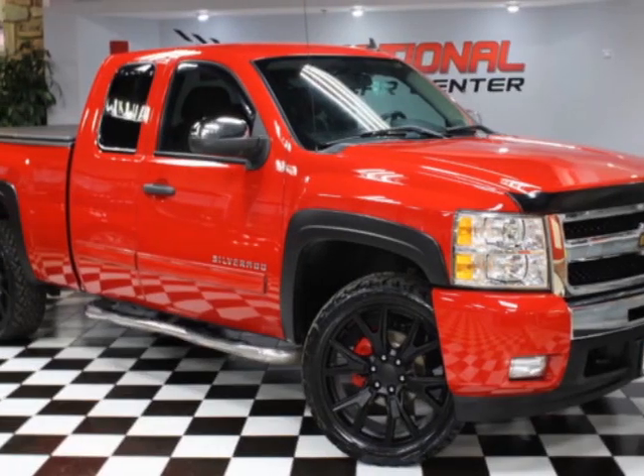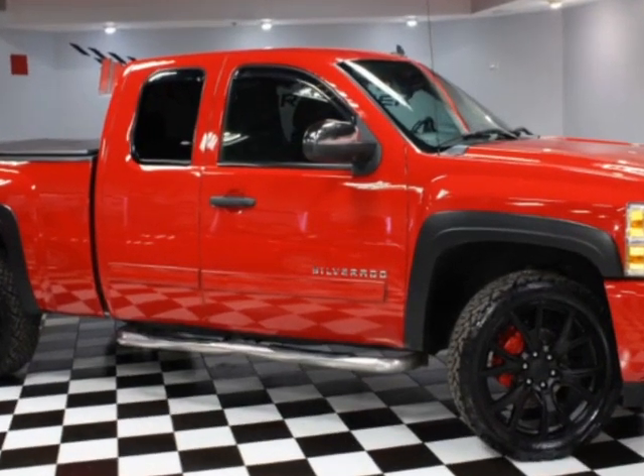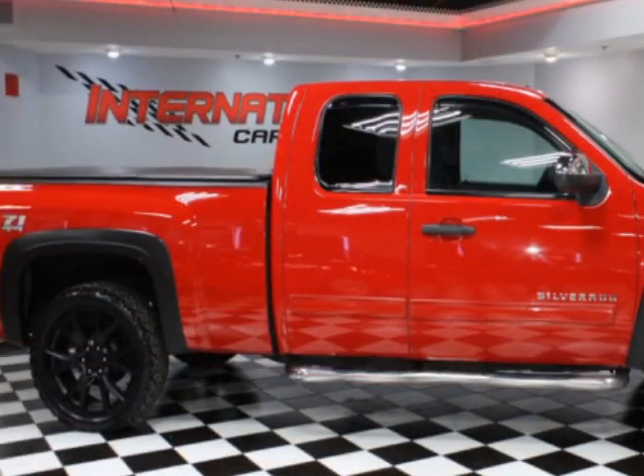Look at this 2011 Chevrolet Silverado 1500. This Silverado 1500 has just under 141,500 miles.